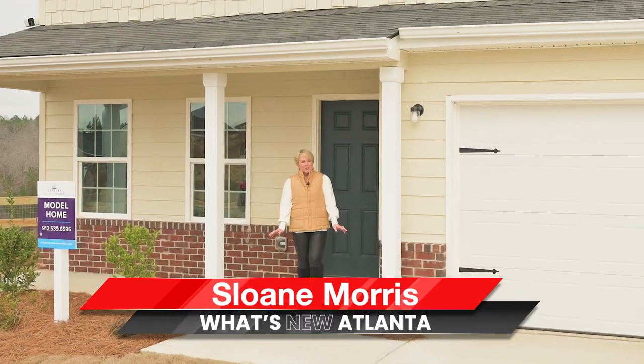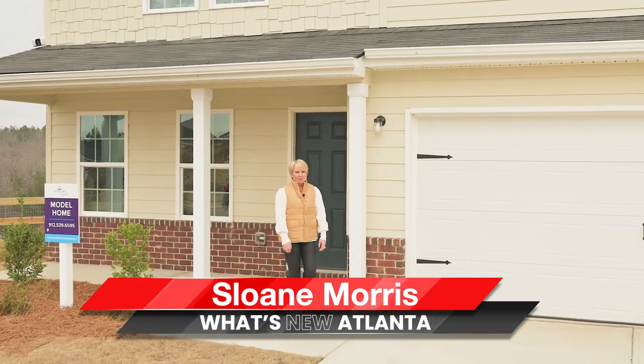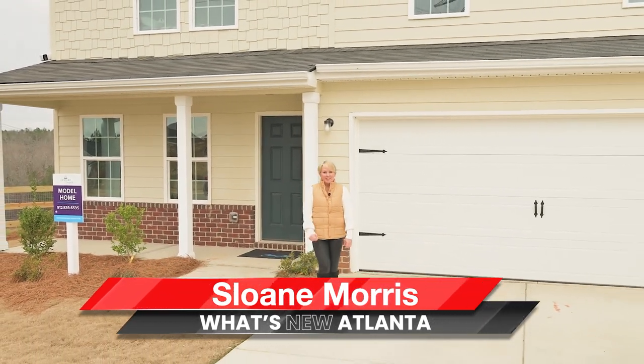Tricia, it was so nice to meet you today out here in Kingston, Georgia, to feature your new phase with Century Complete in Kingston Park. It was so nice to meet you. Thank you so much for coming out, Sloane. And don't forget everybody, go to our website, centurycommunities.com, search for Kingston Park, or come visit us in our model. It was such a pleasure to be out here in Century Complete's neighborhood, Kingston Park, with Tricia today. Can't wait to see you next time on What's New Atlanta.